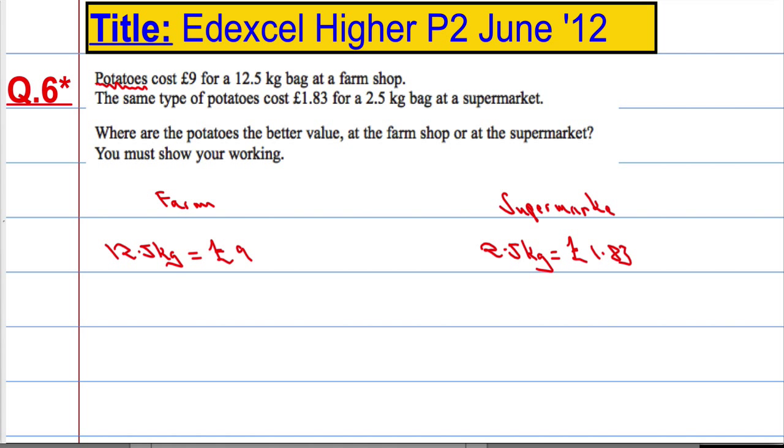There are lots of different ways of going about this. The quickest way, in my opinion, is if I was to buy 5 bags at the supermarket, that would give me 12.5 kilos — and then I can directly compare.